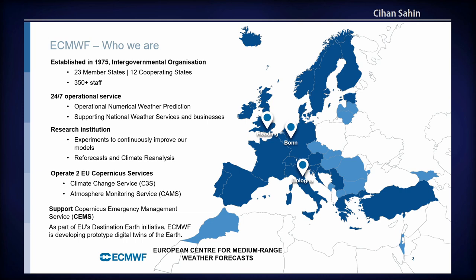ECMWF — we've already had four presentations at this conference. ECMWF is the European Centre for Medium-Range Weather Forecast, established in 1975. It's an intergovernmental organisation with 23 member states, 12 cooperating states, and nearly 400 staff across three sites in Europe. Our headquarters is in Reading, we have the Bologna office hosting our supercomputer — one of the largest in the world — and an office in Bonn hosting staff working on European projects.